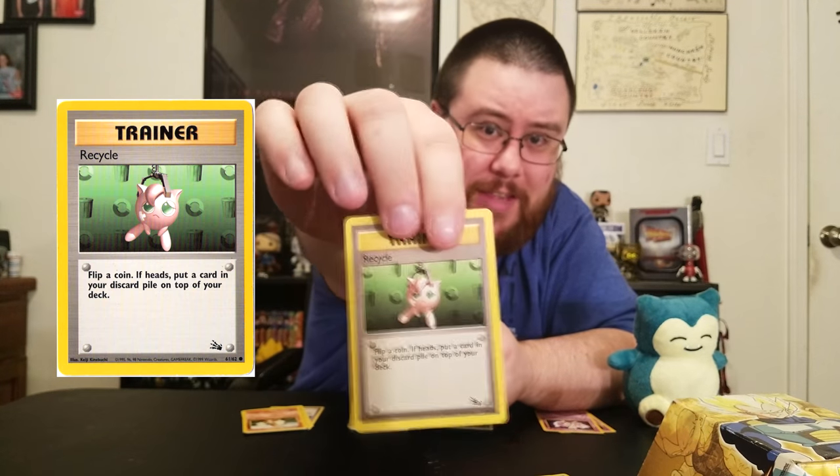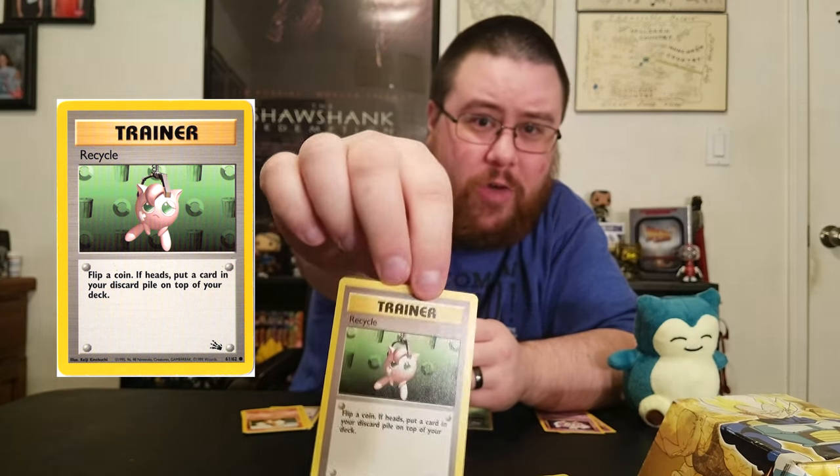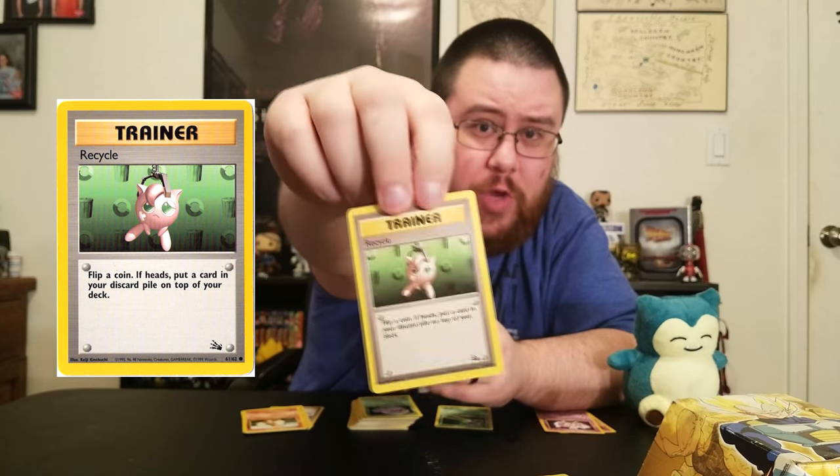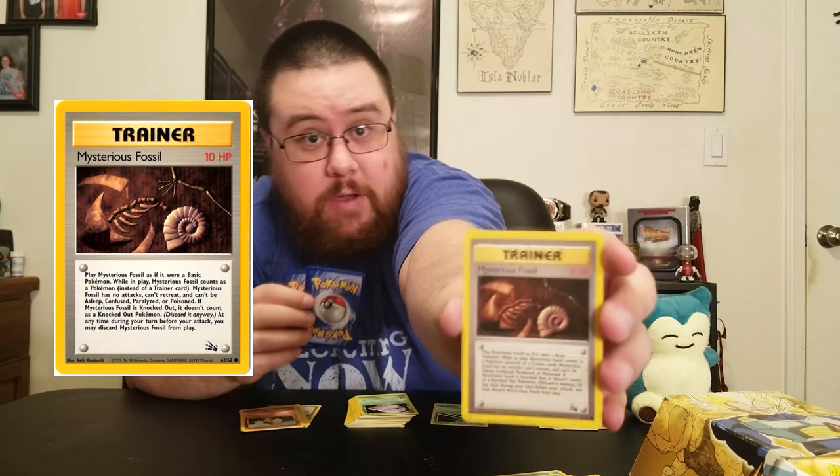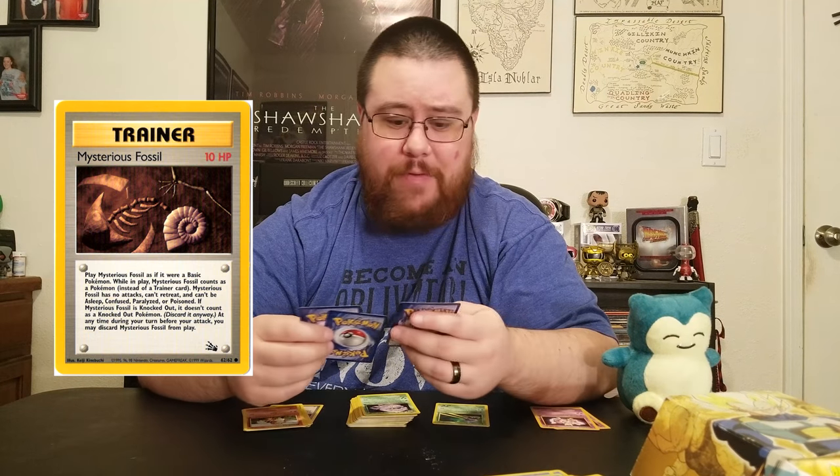Look at that little sad Jigglypuff — the card's called Recycle. Are you going to recycle this to turn it into another Jigglypuff? That's terrible. And here's that Fossil card I was telling you about — apparently you put this into play and evolve your Fossil Pokemon on top of it. It only has 10 HP.